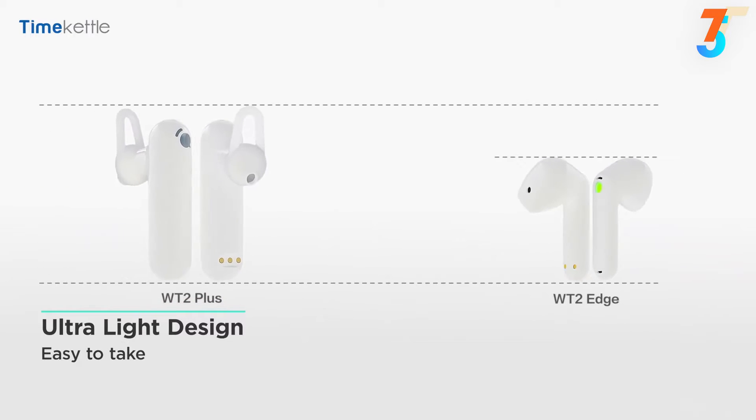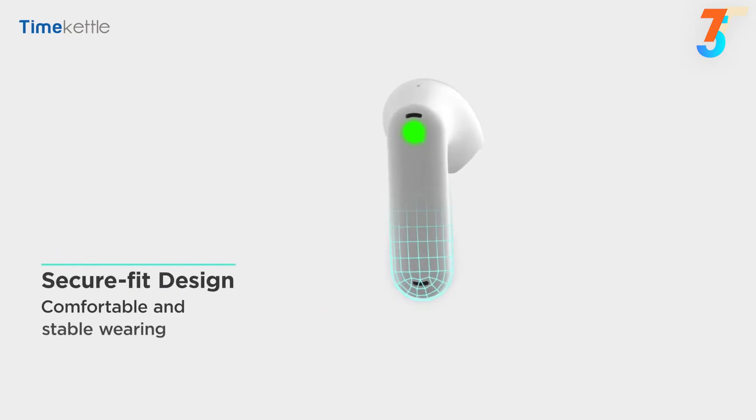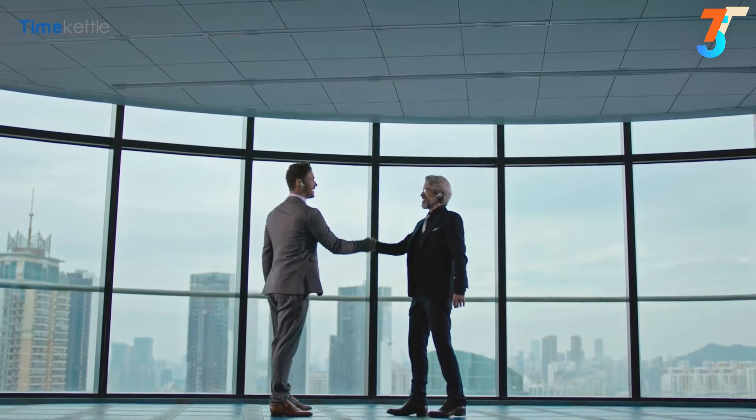Smaller than the last model and almost twice as light, plus a secure fit design which means they'll stay put, even when you're on the move.